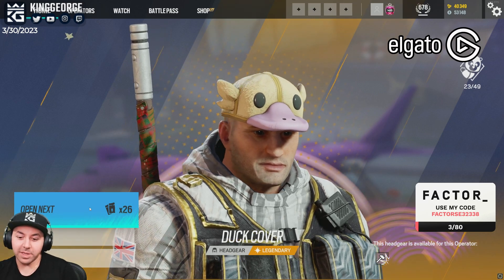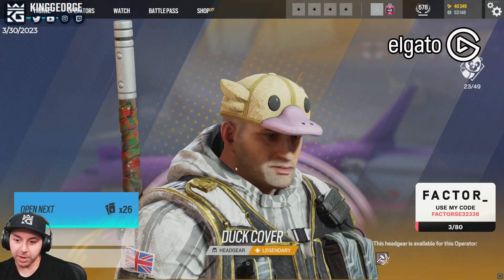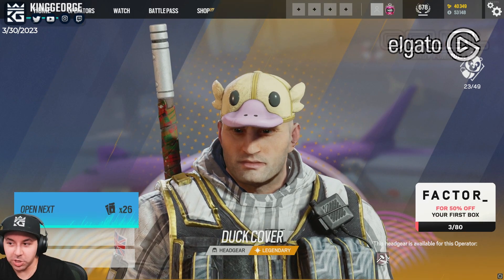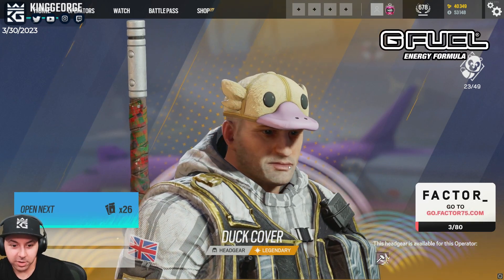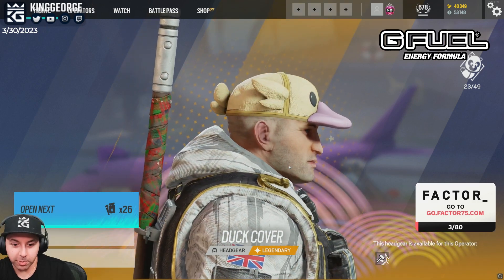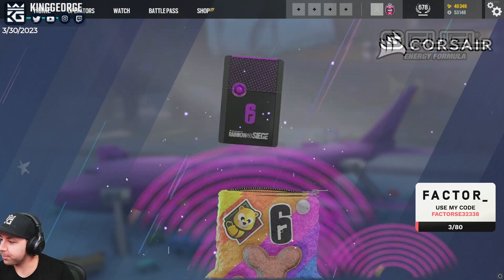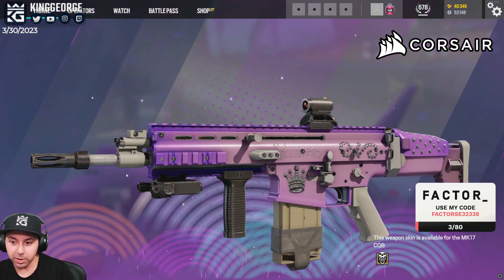They missed out on a massive opportunity here by not putting the duck on Buck - Buck duck buck! They missed a huge opportunity. They missed a huge opportunity by putting it on Sledge instead. I'll still rock it. Napkin, you got Jaeger black eyes today.